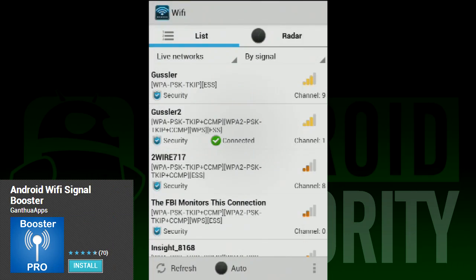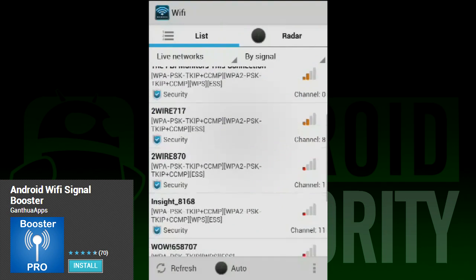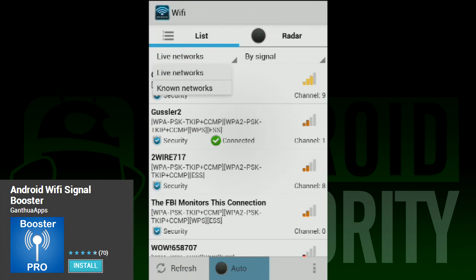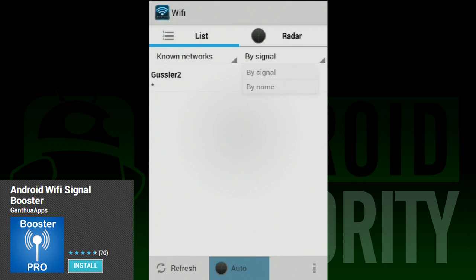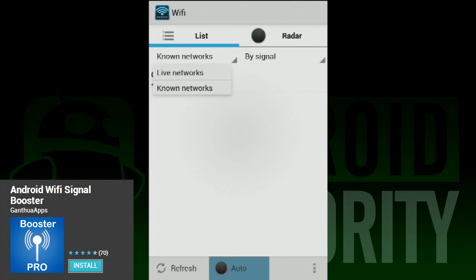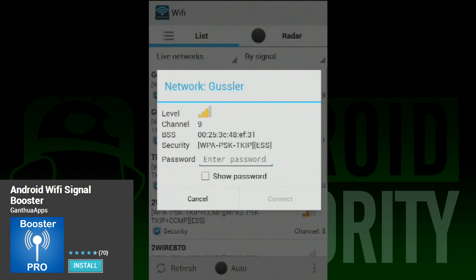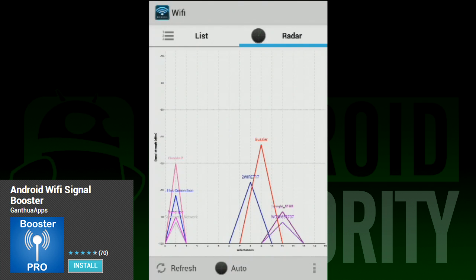First on our list is called Android Wi-Fi Signal Booster. This fun little app helps you analyze your Wi-Fi connection and strength so you can find a better connection. While this isn't really useful for home applications, finding the best Wi-Fi spot in say an airport terminal can be really useful. The app essentially lists all of the Wi-Fi hotspots where you are. You can then go to Radar View to see which ones have the strongest connection. There is a signal booster and people say that it works, so there is that too.